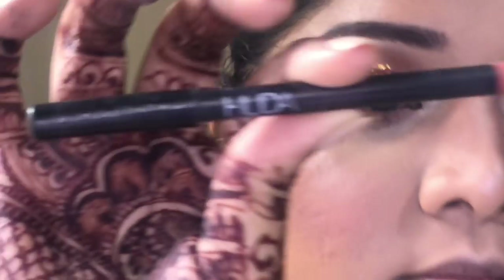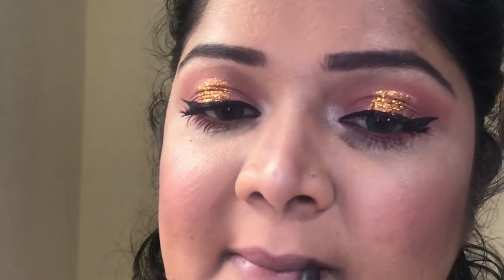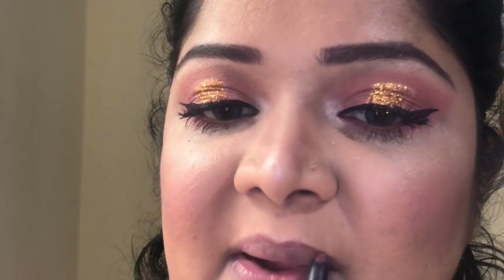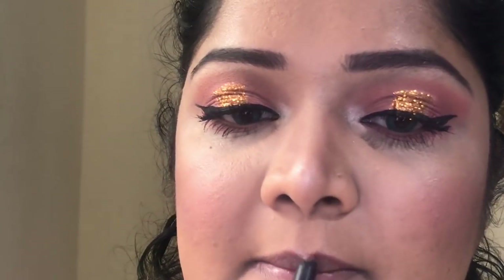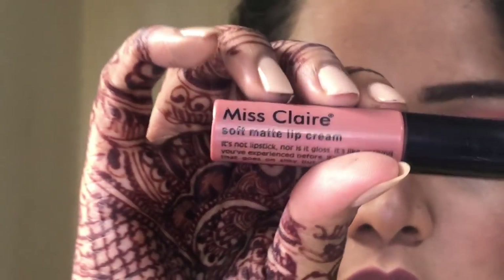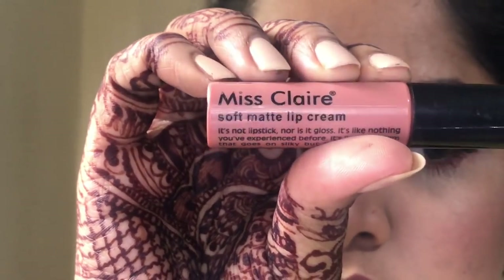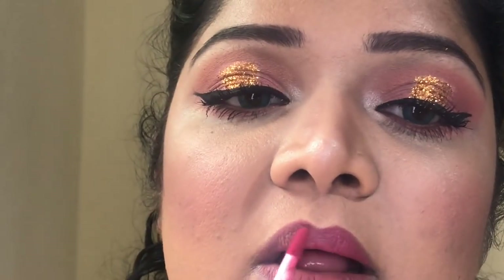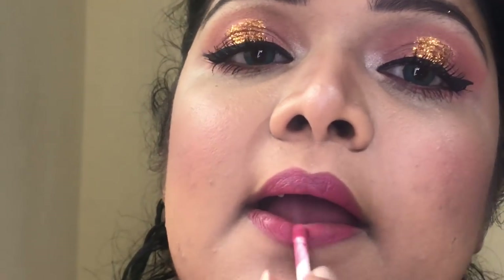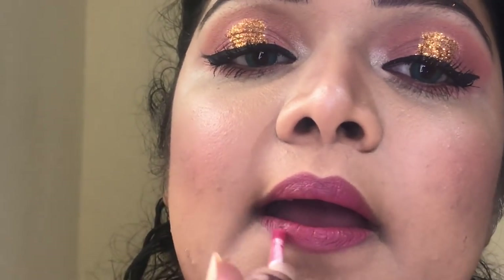Moving on to the lips, I used this Huda Beauty Trendsetter lip liner — this color looks very natural and beautiful, and I use it to outline most of my lip colors. Then going in with Miss Layer's pink color — it looks nude on top but underneath it was pink. And there we are, done!